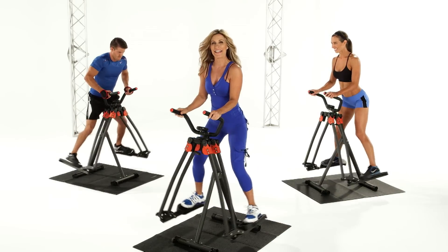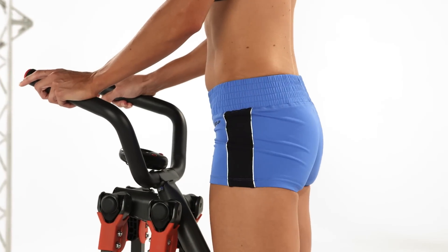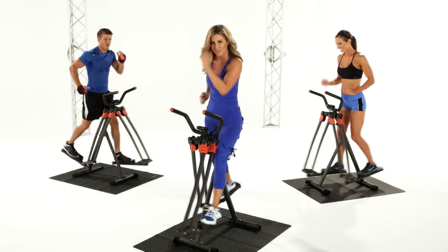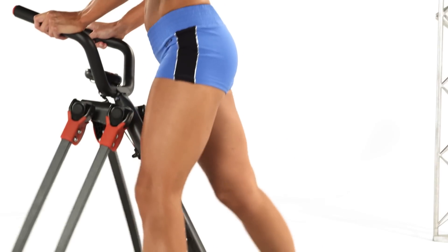Then, move on to my best booty workout. This non-stop routine tells your butt and thighs that you mean business, since I've made sure that it attacks fat from all over, while it sculpts and shapes your booty from every angle possible.